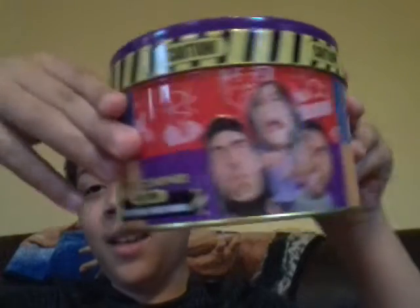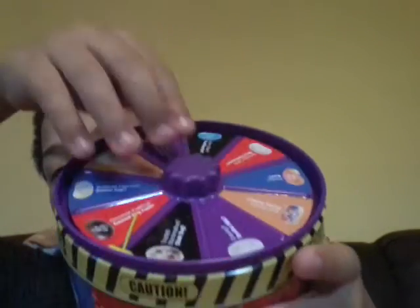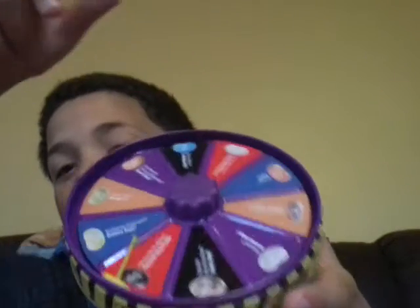Hey guys, it's me Logan. We're going to be challenging the Bean Boozled jelly beans. There's a little spinner right here, and whenever it lands on something, I have to spin and eat it. Let's get into the video, let's do this. All right, let's see what's first.